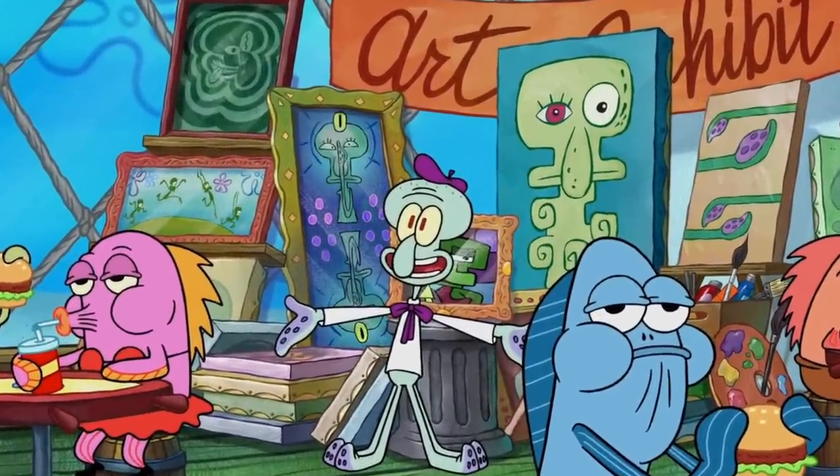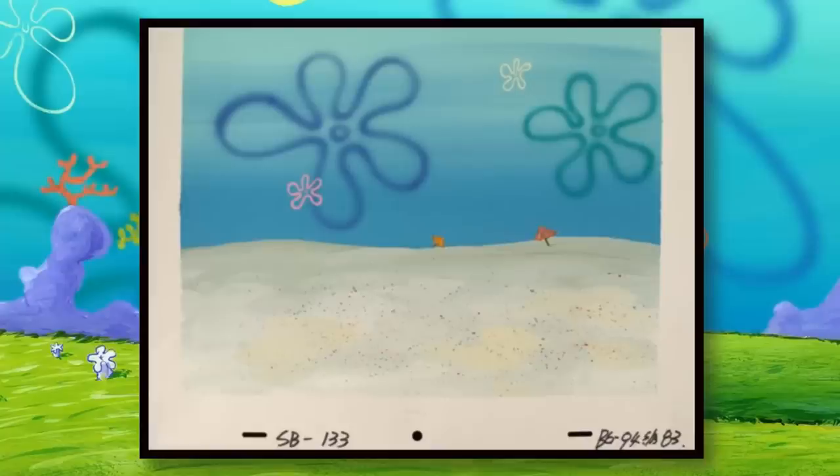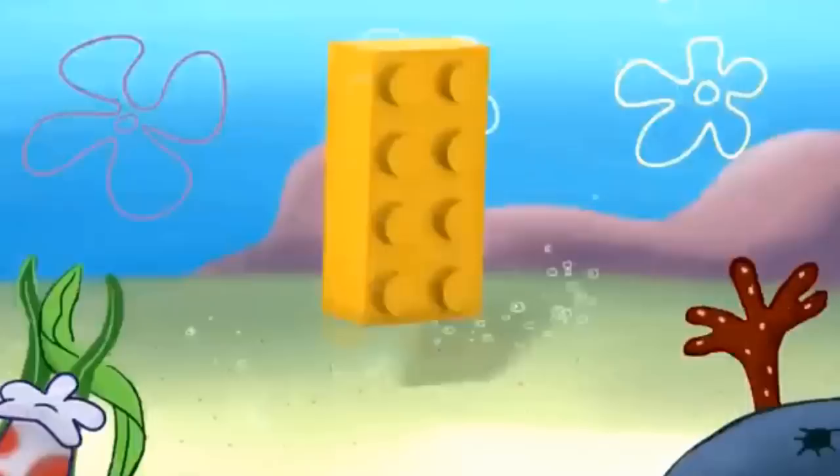You only have to scroll for a bit to actually get to the real backgrounds of the series, and by the way, there's a pretty big selection to choose from. It's true that the Lego brick falling underwater and the stolen fan art lasts only one or two seconds, but that doesn't really excuse Nick from doing this.